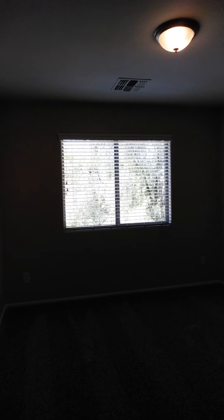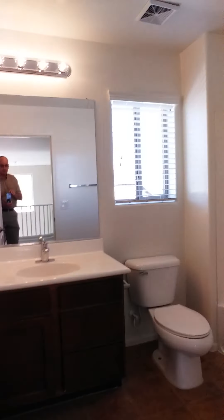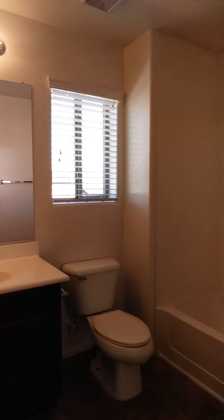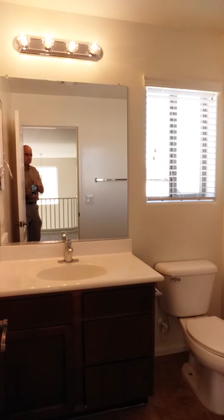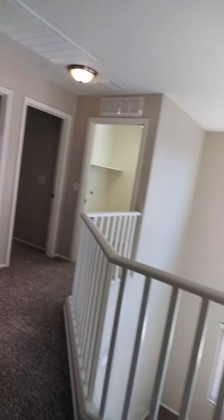One of the upstairs secondary bedrooms — the bedrooms are all very nice size, with plenty of window space and vaulted ceilings up here as well. And then we've got our fourth bedroom here, again very nice size. And another full bath up here.